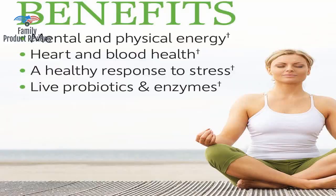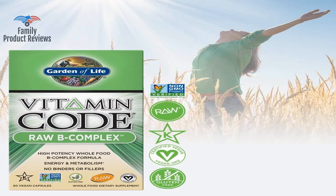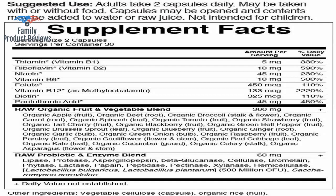This is by far the best B complex out there. This brand and the ingredients are superior. This is a real winner — love it for so much energy and alertness.